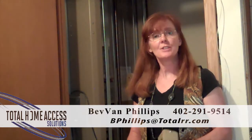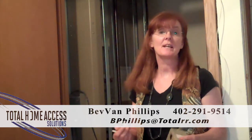Hi there. I'm Bev Ann Phillips with Total Home Access Solutions and I want to talk to you today about vertical platform lifts and some of their safety features. Vertical platform lifts are very, very safe ways for people with mobility issues to move between floors or avoid stairs altogether.